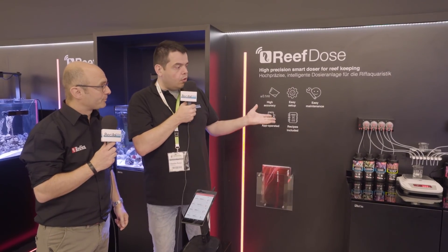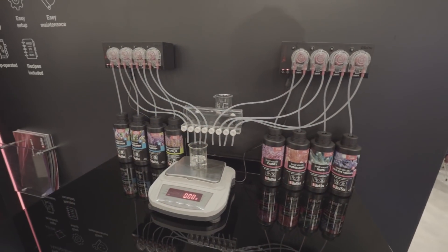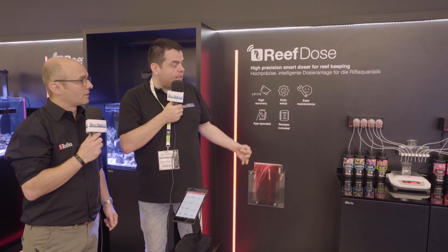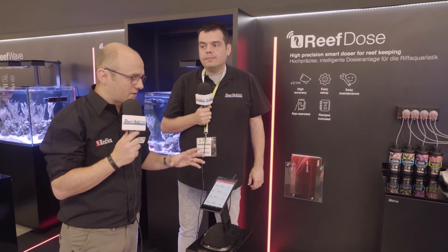Le Reef Dose, c'est un concept. On a donc une tablette, c'est un équipement connecté qui se pilote à travers une application. C'est aussi une pompe qui se connecte en Wi-Fi aux équipements. Premièrement, c'est connecté en Wi-Fi. Il y aura une seule application pour unifier les différents éléments.